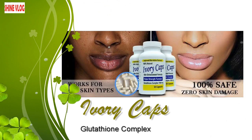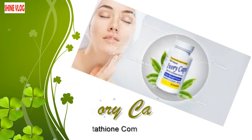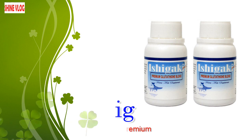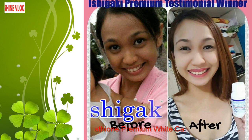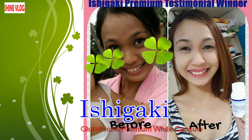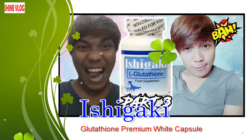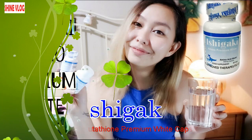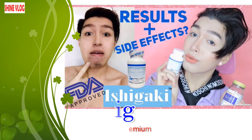Unlike most other skin brightening pills, Ivory Caps Glutathione Complex is fortified with Vitamin A, so it is a good choice for anyone who is deficient in Vitamin A. Number 3: Ishigaki Glutathione Premium White Capsule. This brand has been proven effective for skin whitening ever since it was formulated. It has kept individuals in different parts and regions of the world skin-rejuvenated, immune system boosted, and has warded off damaging effects caused by free radicals.